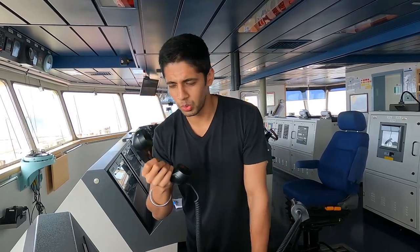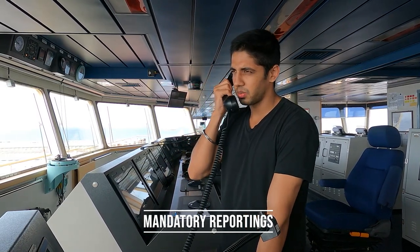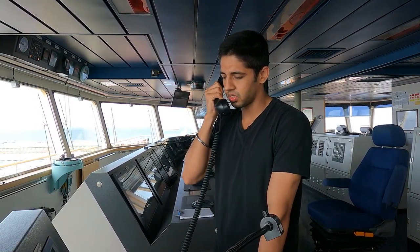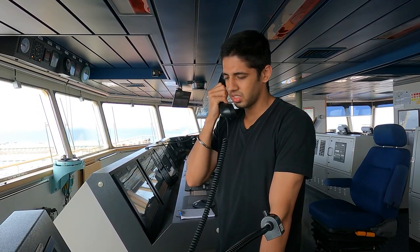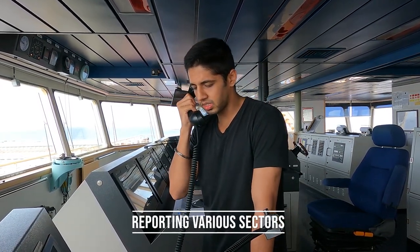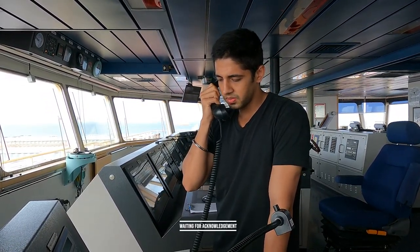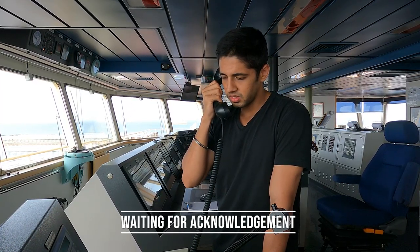So guys, like I told you, we have to report. I'll do the reporting now. Kalang VTS, Kalang VTS, this is Mankheba Maersk calling on channel 61, over. This is Kalang VTS. Good morning sir, this is Mankheba Maersk, exiting Sector 4, entering Sector 5. Standing by 88/16 out. That was the reporting. We can find the reporting channels on the mariner's routing guide for Singapore Strait or in the various digital publications.